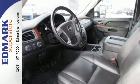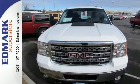Doing it right, doing it easily. That's the Sierra 2500. Take it home today.